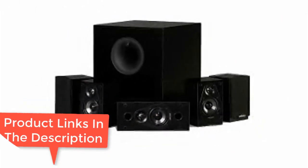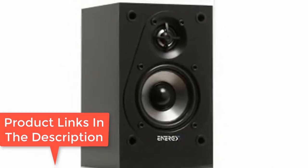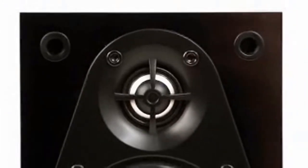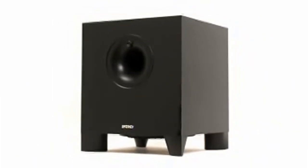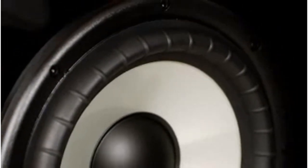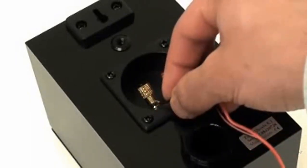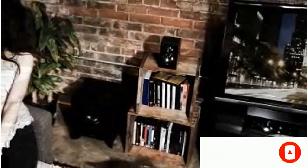This home theater system from Energy is priced well under $500, making it a great value and one of the best starter audio systems to add to your living room for the theater experience. The speaker system is a 5.1 system and channels 200 watts through the 5 surround speakers, as well as an additional 200 watts through the subwoofer. Users were pleasantly surprised with the sound quality, noting relatively tight bass control that worked well for both music and movies.